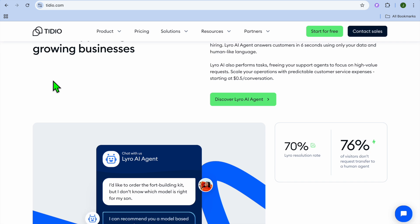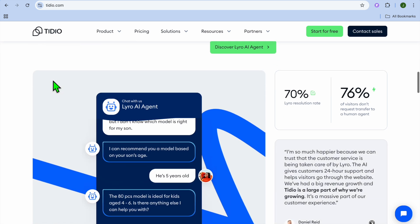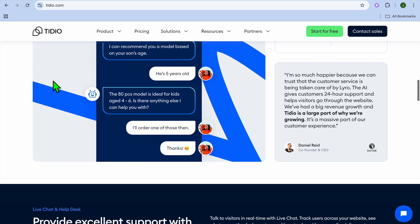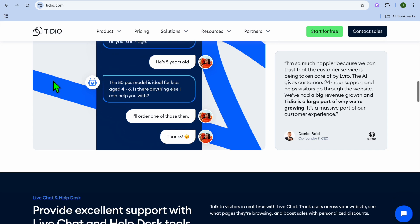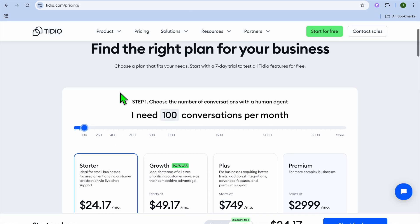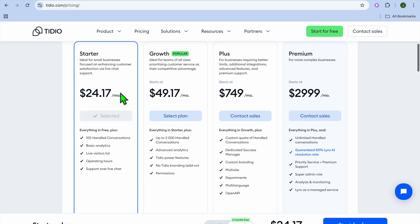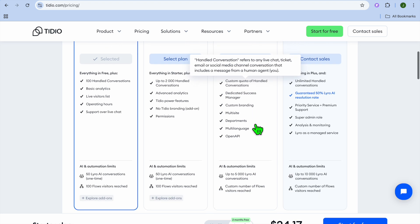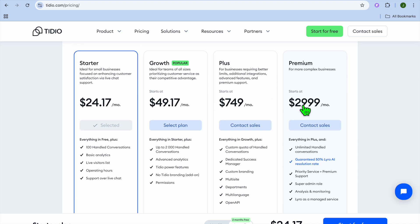If we were to explore the pros and cons: it is excellent for website support, offers automated responses for common queries, and has customizable chatbot templates. The only pullback is that it is not designed for phone call handling and requires integration for full functionality. Pricing starts off at $24.17 per month, and it can go up to $2,999 per month.